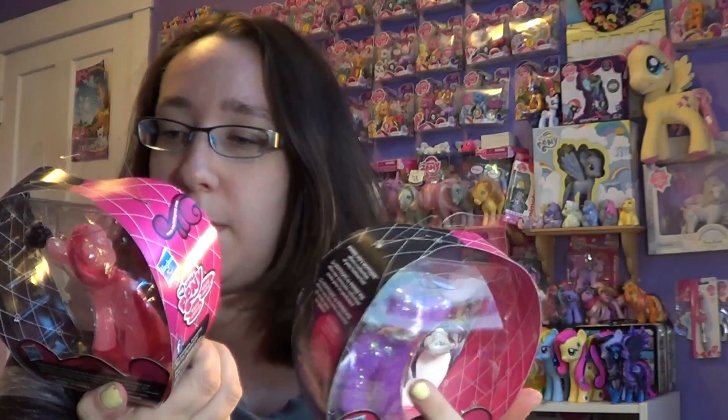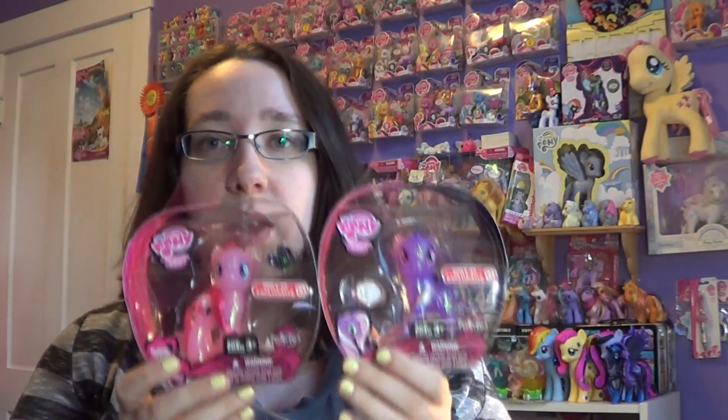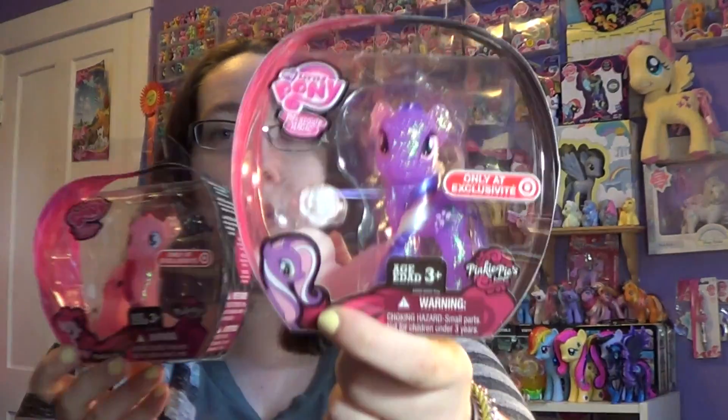I got the Pinkie Pie and Wisteria. They're from Pinkie Pie's Boutique. Now I'm not sure what the point of Pinkie Pie's Boutique is, because right now they have these toys out and they only have Wisteria and Pinkie Pie. They're little sparkle ponies.